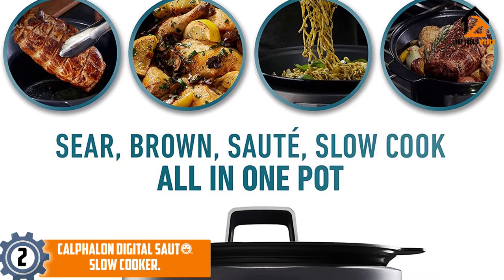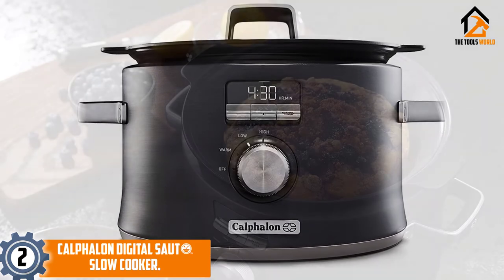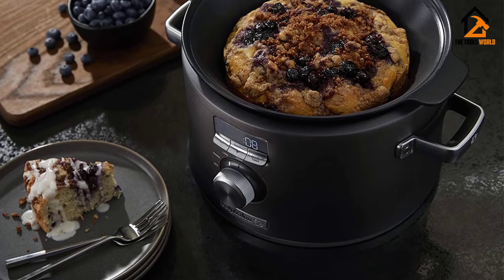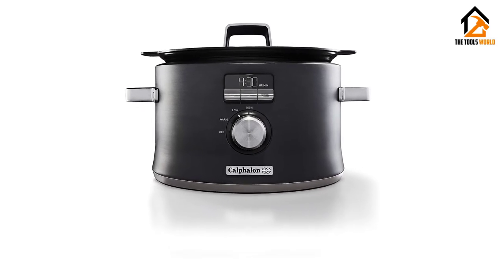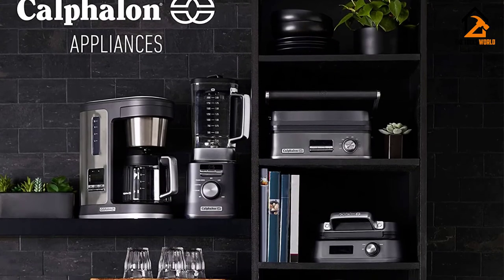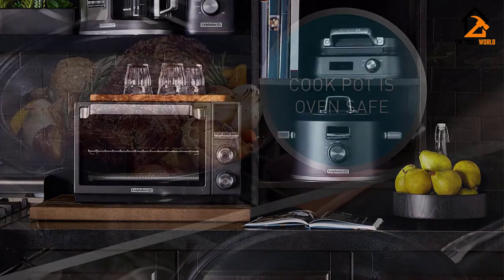At number 2, we have the Calphalon Digital Saute Slow Cooker. If you want an affordable slow cooker that can go from the stove top to the insert for easy browning and sautéing, then you want the Calphalon Saute Slow Cooker. The coated porcelain insert is made to handle the heat of your stove top — a great option for browning meats for stews and sautéing onions and other veggies for a more flavorful slow-cooked meal. Keep all the juices from meats in the pot for hearty stews and soups. This slow cooker is slightly smaller than others but has enough capacity for a family of four.